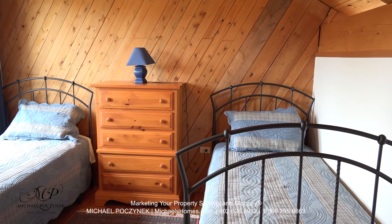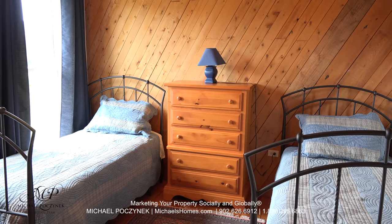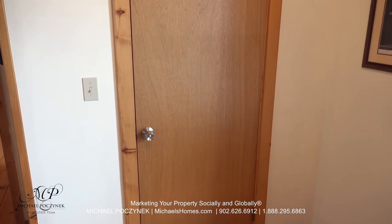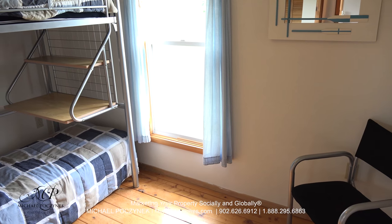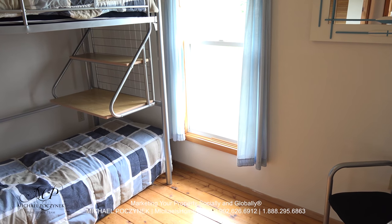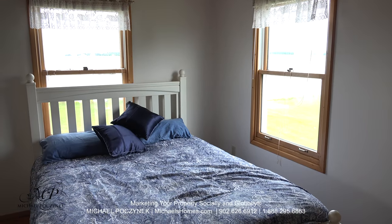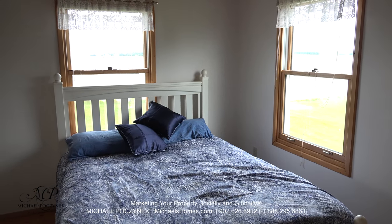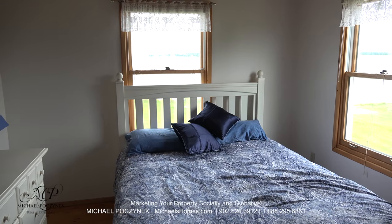Bedroom number two sits on the roadside of the cottage and offers two very large windows and a closet. Bedroom number three sits on the same side of the cottage, and it's next to the master bedroom behind me. The master bedroom upstairs features some phenomenal panoramic views of water, beach, and the Confederation Bridge.